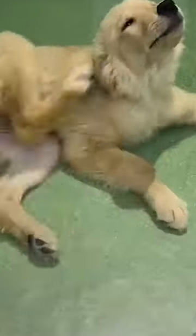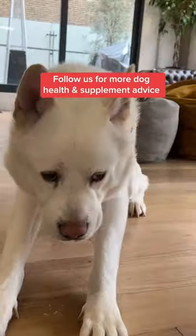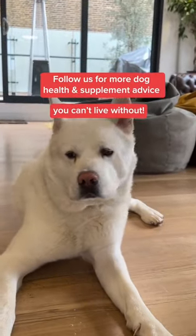Progressively adding these three foods into your dog's diet is a natural foolproof way to have those parasites running for cover. Follow us for more dog health and supplement advice you can't live without.